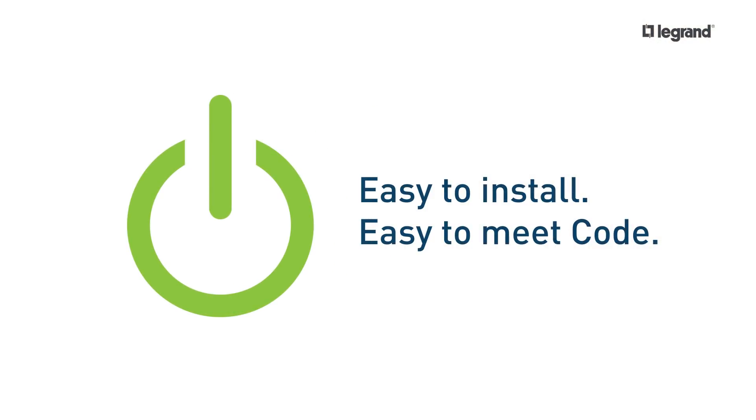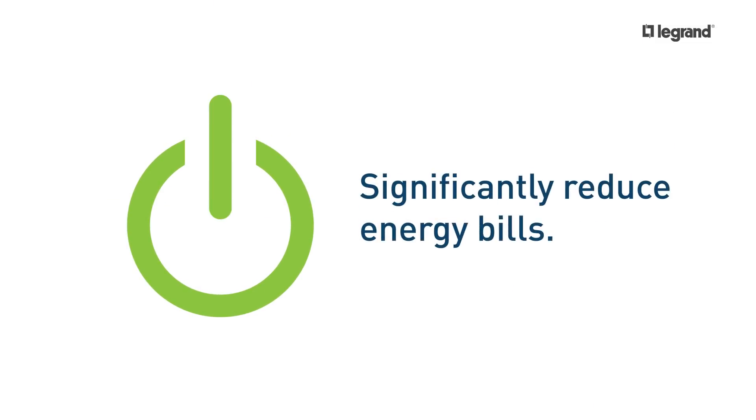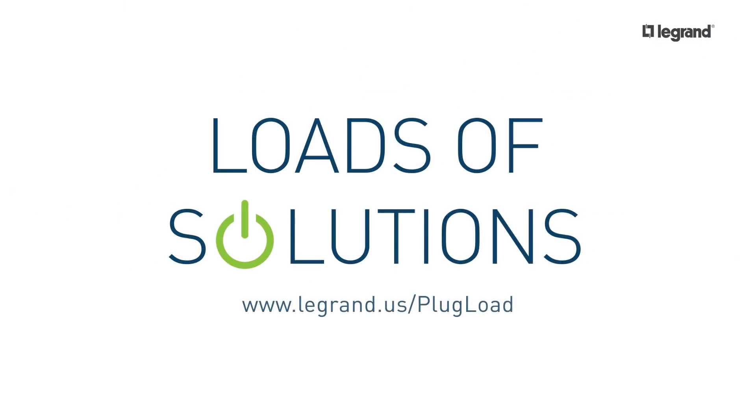Whichever solution you choose, you can count on saving loads of time, loads of energy, and most importantly, loads of money. Plug-load control from Legrand.